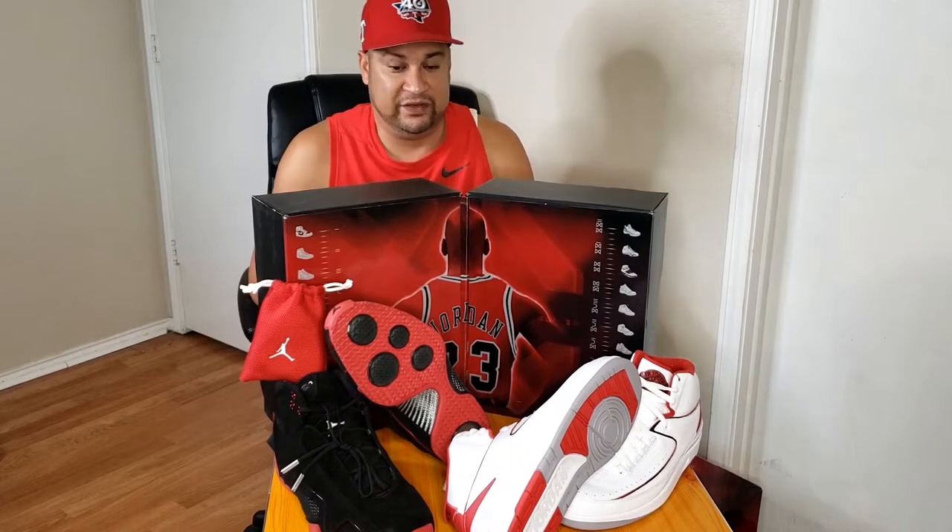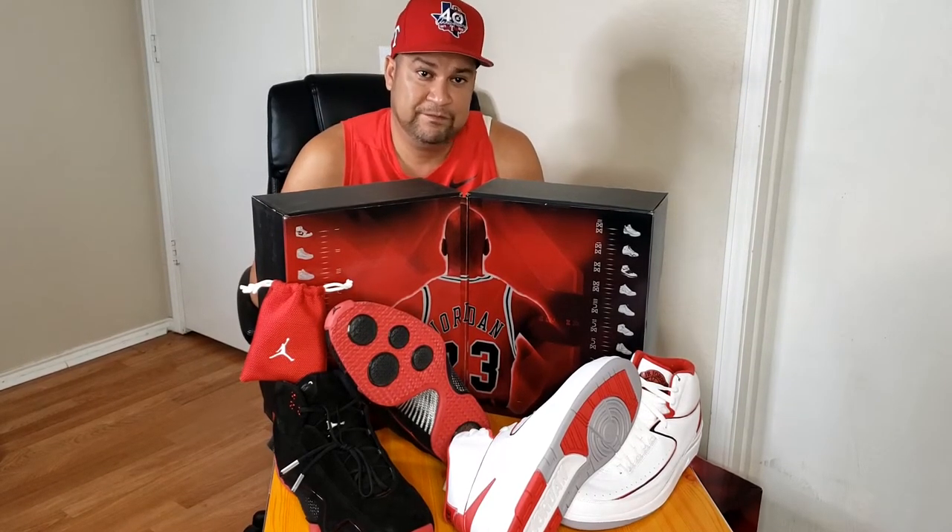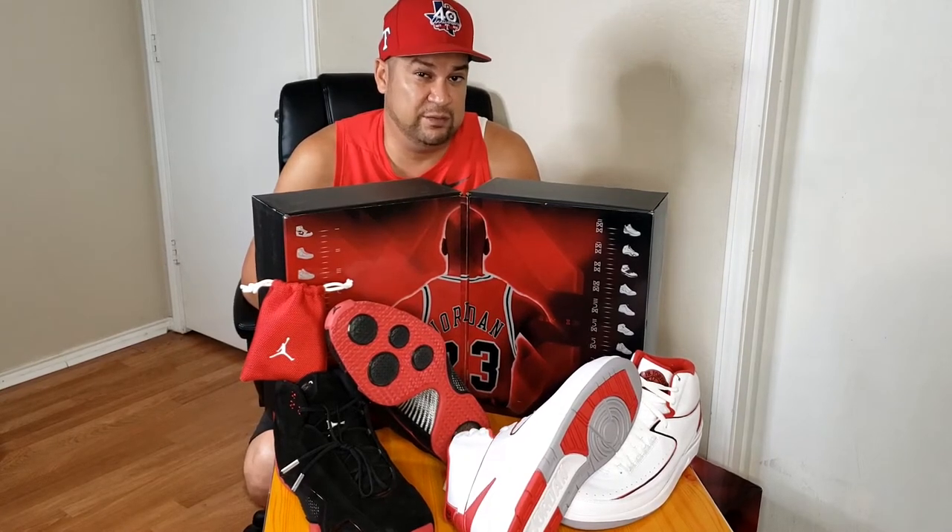This is the Countdown Pack. I don't know if any of y'all have ever heard of it — it released in 2008, so this thing is about 13 years old. The shoes I have here in this box are 13 years old. There's a lot of history, and like I said, with Jordan Brand, most of the shoes have a story to tell, and this Countdown Pack definitely does.